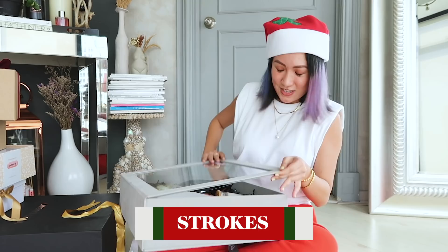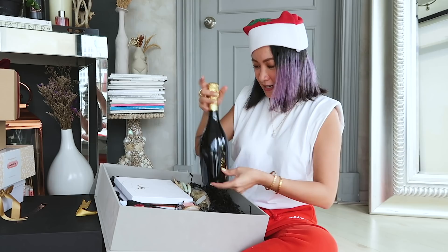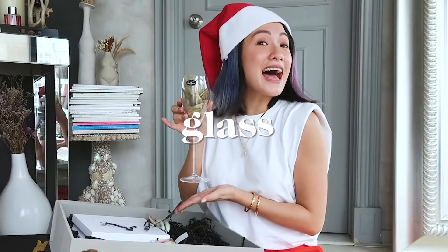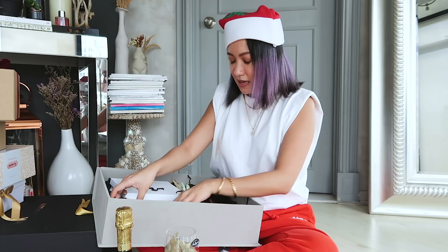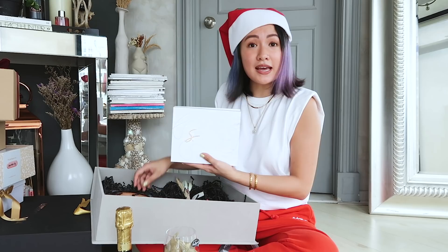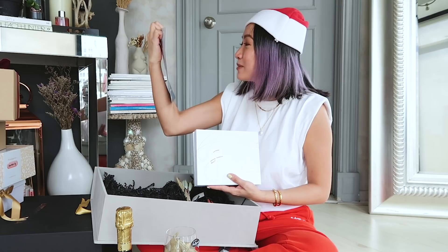Next up is Strokes — it's a bit heavy but we can handle it. So cute! You got some drinks and a glass to celebrate life, a candle — I love candles — wrist bamboo, and a pouch. Cute! And of course the main event.